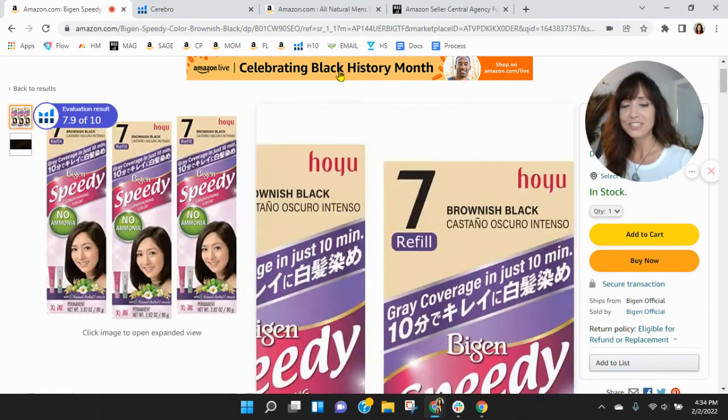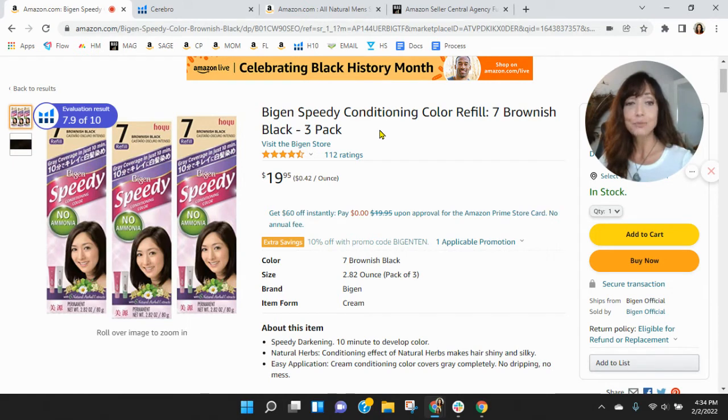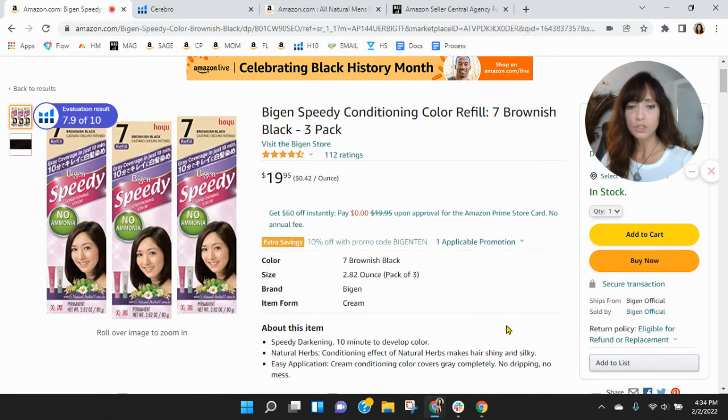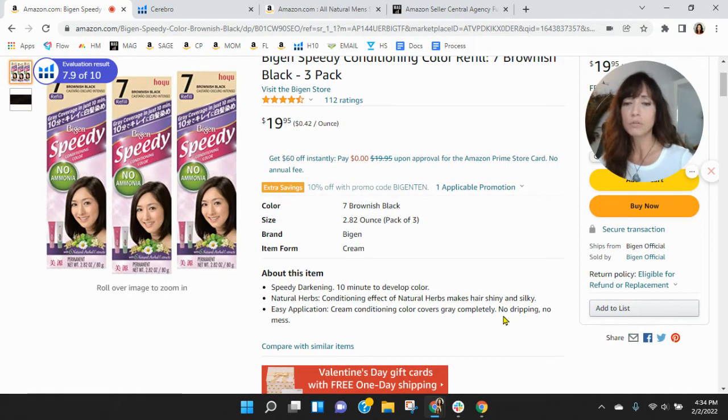Your title is very short — it's only 65 characters. I do recommend getting that up. Your title is a great spot to help increase your organic keywords, along with the 'About This Item' section. These two spots really help increase your organic keywords and you're lacking — you don't have much content here at all. Within the bullets, you can put 250 characters in each one and you can have five bullets, so I absolutely recommend doing that.